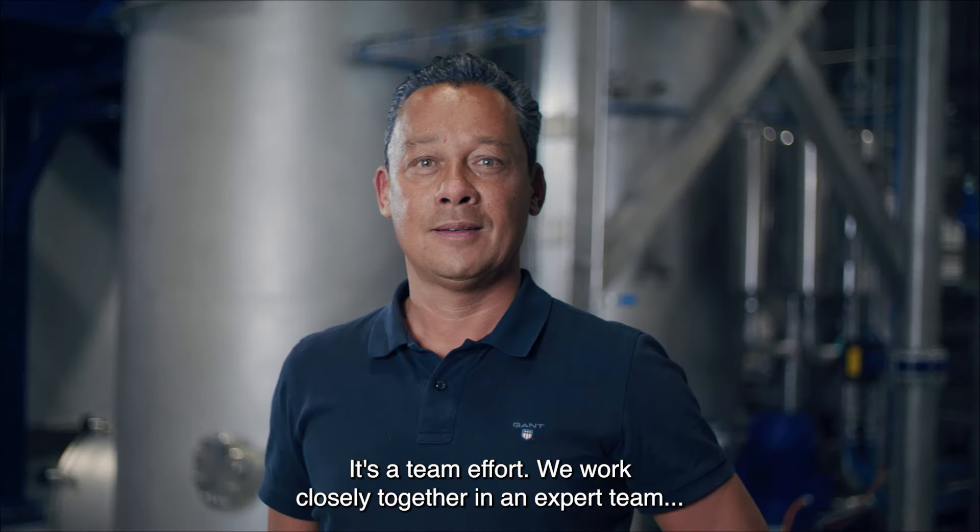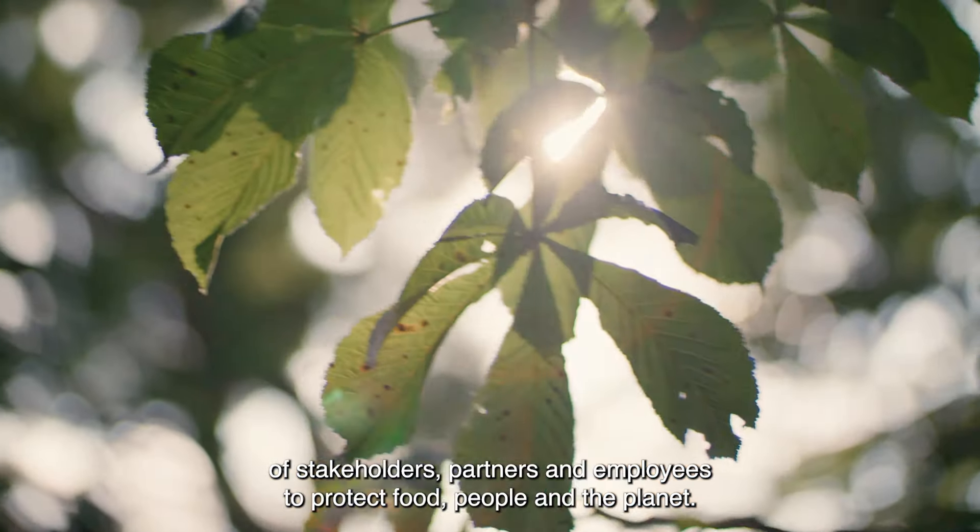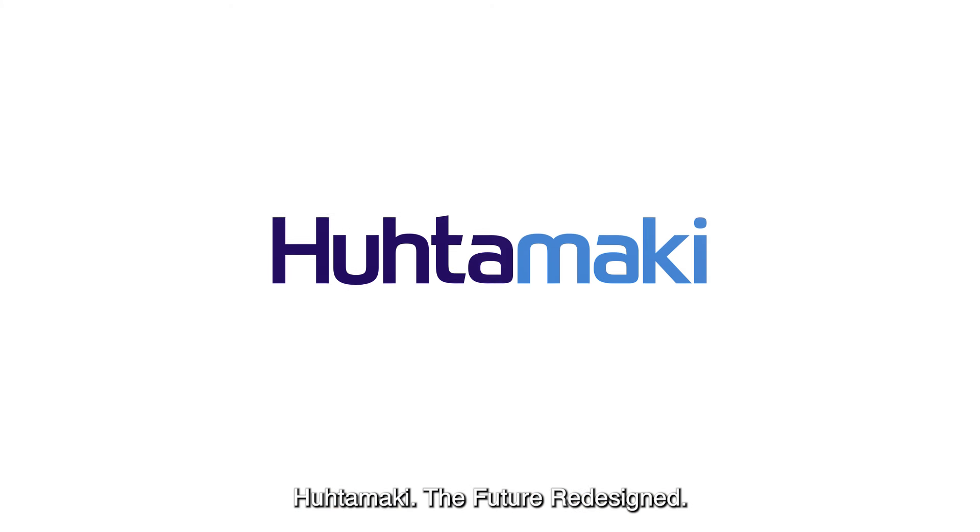We work closely together in an expert team of stakeholders, partners and employees to protect food, people and the planet. Hootamaki Fibre Solutions — the future redesigned.